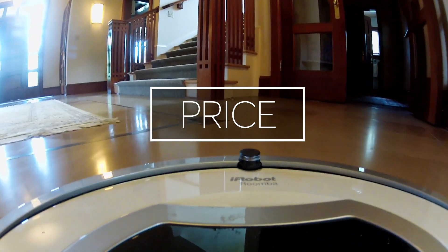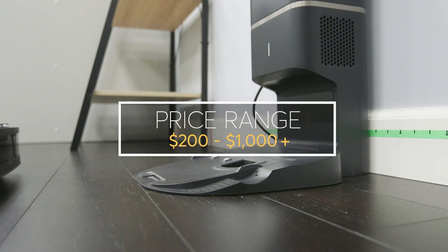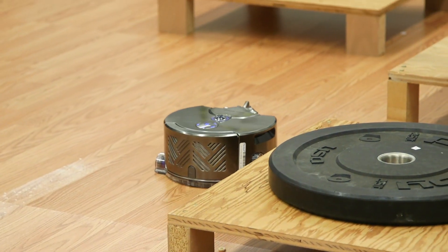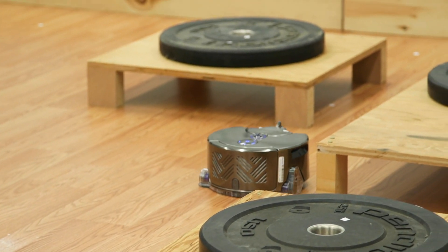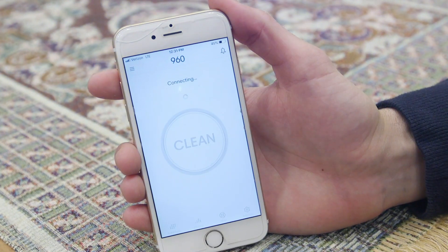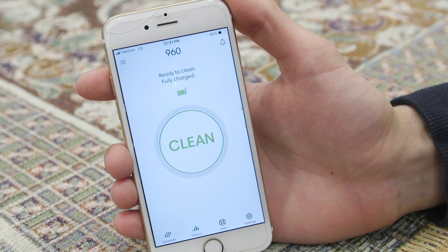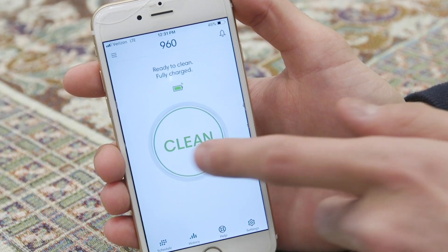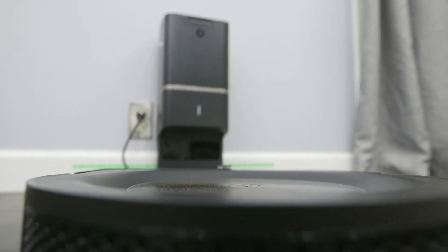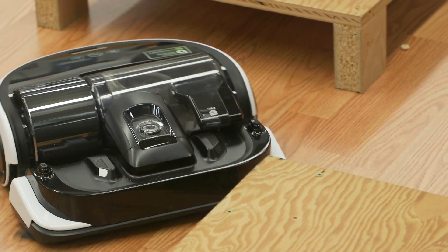Robotic vacuums can range in price from about $200 to more than $1,000. So far, CR's tests haven't found any correlation between cleaning performance, price, or technology for that matter. However, more advanced, smarter robotic vacuums — and often more expensive — also have the ability to be updated and improved wirelessly, so they can get better over time.